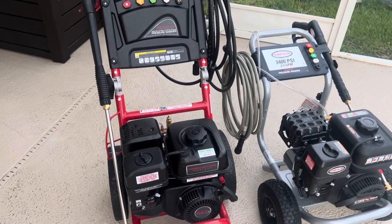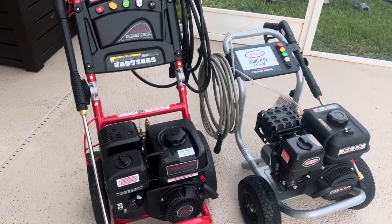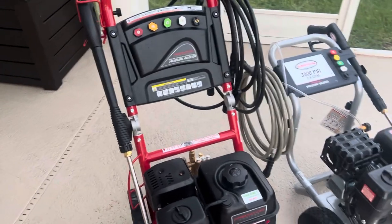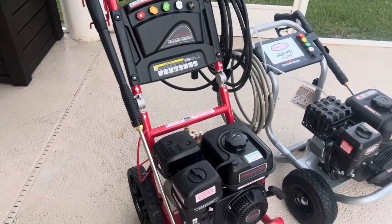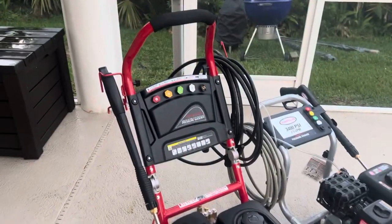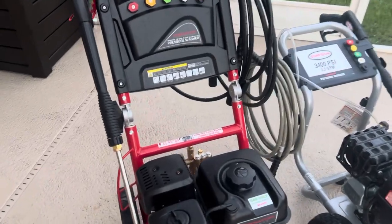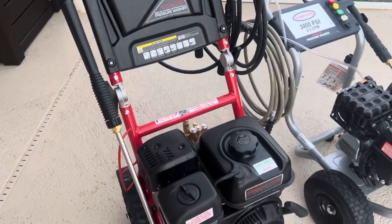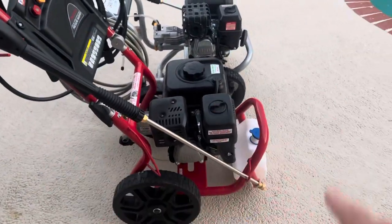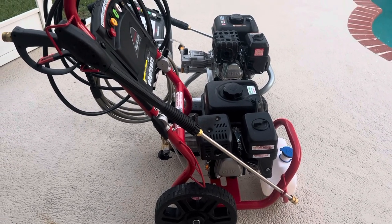The Predator definitely has fewer negative reviews by about a 10x factor over the Simpson. I'll go over both units — pros and cons for both, what I like about each one and what I don't. For the Predator, I love the form factor. I like the nice tall handle, and the fact that with just the twist of two knobs you can fold the handle down for storage. It makes the machine very compact — basically a cube about two feet by two feet. Great for storing in the garage.